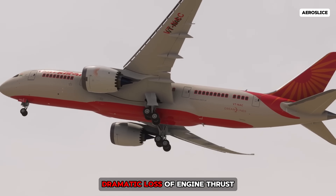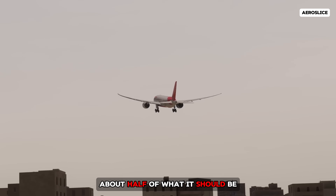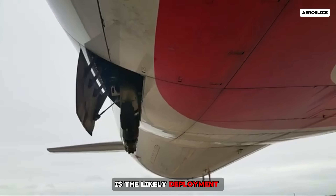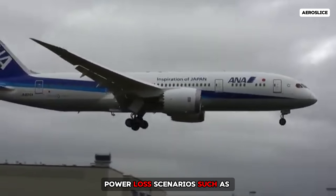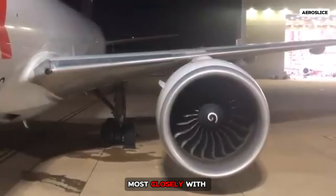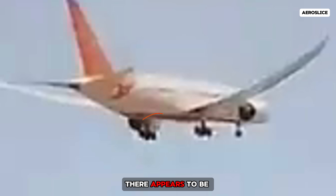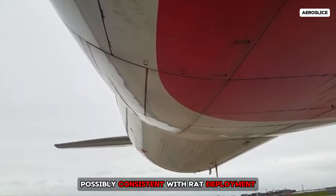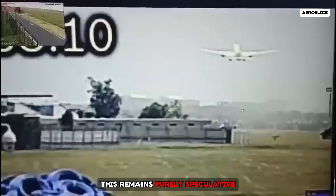The true cause appears to be a dramatic loss of engine thrust. ADS-B data shows an unusually low rate of climb — about half of what it should be — a pattern consistent with inadequate power. Further supporting this is the likely deployment of the Ram Air Turbine, or RAT, which only activates during extreme power loss scenarios such as a dual engine failure. In the blurry video, there appears to be a small rotating object that might be the Ram Air Turbine, and a faint mechanical whirring sound can also be heard, possibly consistent with RAT deployment. However, given the video quality and lack of confirmation, this remains purely speculative.